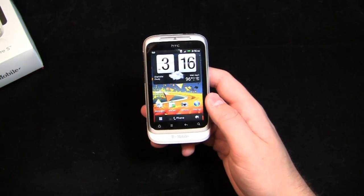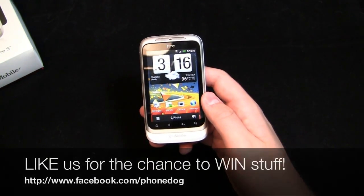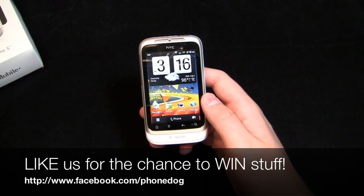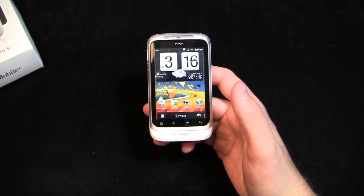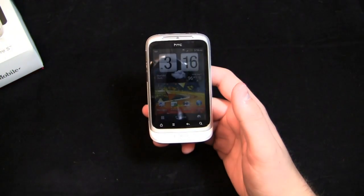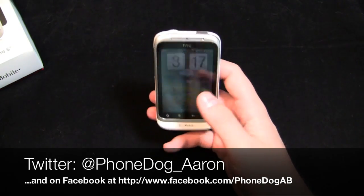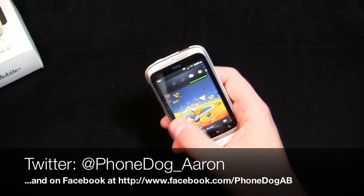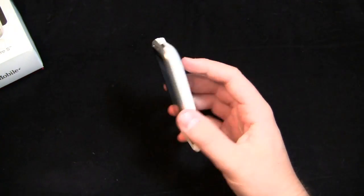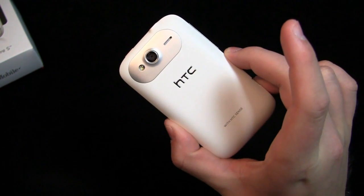Much more coverage to come on PhoneDog.com with the HTC Wildfire S, so keep it locked on the site. Be sure to like us on Facebook at Facebook.com/PhoneDog for our greatest tech giveaway ever — we're giving away tablets galore. Head over to Sweepstakes and enter there. Be sure to follow me on Twitter as well at PhoneDog_Aaron, and on Facebook at Facebook.com/PhoneDogAB. Thanks for watching — more coverage on this coming soon. We'll see you next time.